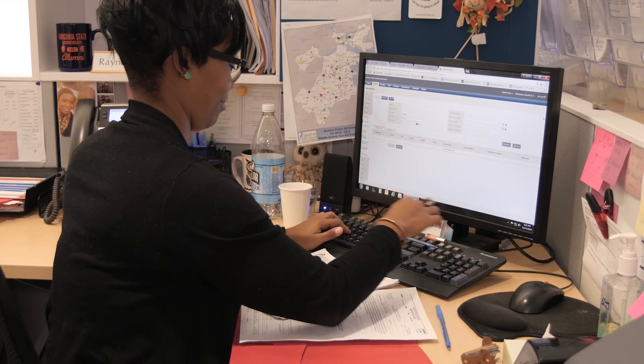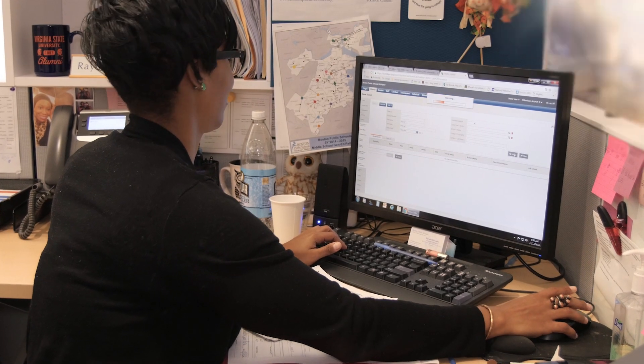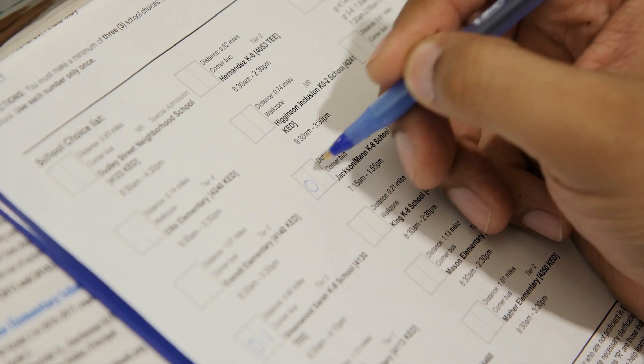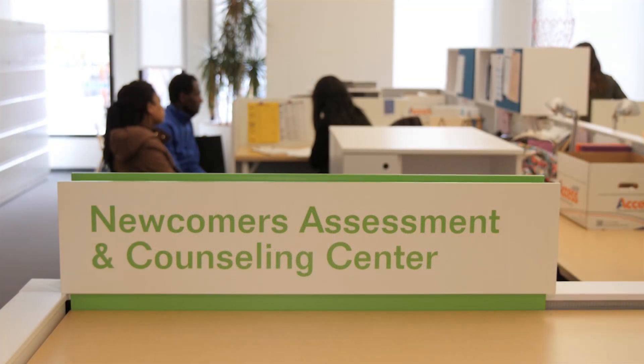At this point, the registration specialist will begin to input your application information into our system. This would be a good time for you to review your school options or ask any last-minute questions. The specialist will now print out a school choice form for you to rank your school preferences. If your child requires a language assessment, the specialist will now schedule an appointment at the Newcomer Assessment and Counseling Center.